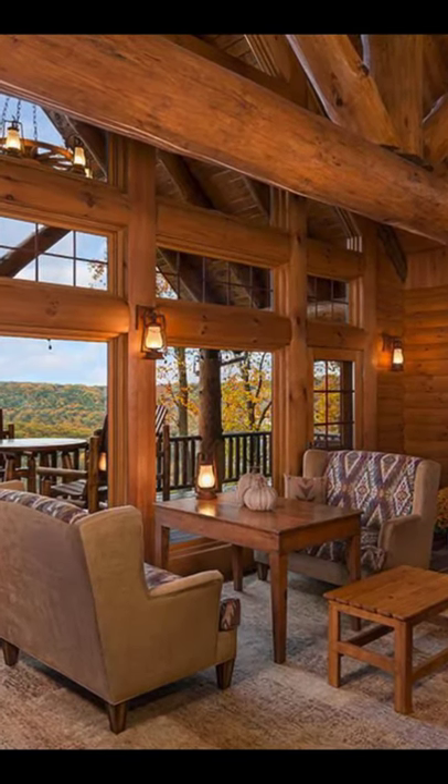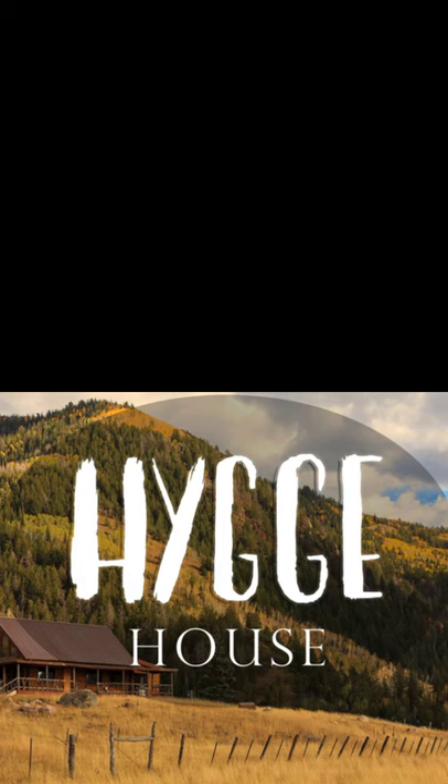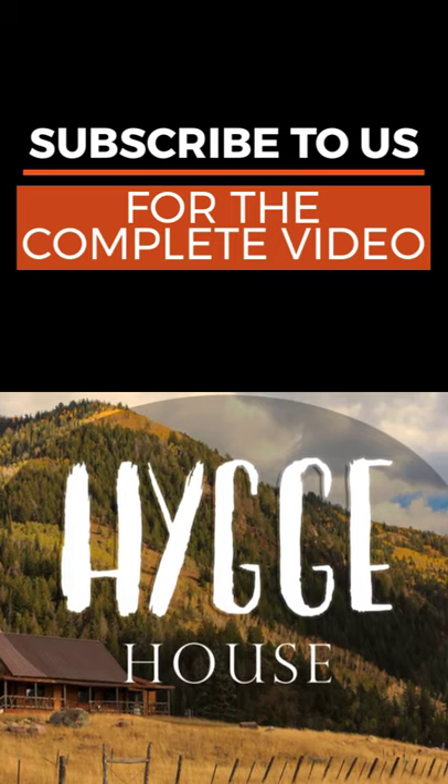You'll fall in love with everything about this luxury log house design, especially the kitchen with its large kitchen island and wraparound cupboards, and kitchen top which provides all of the...